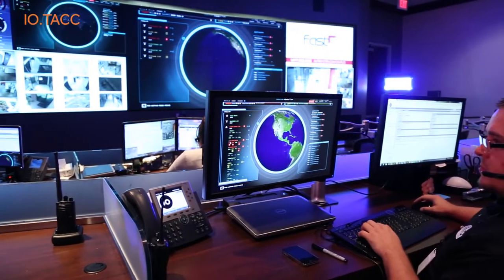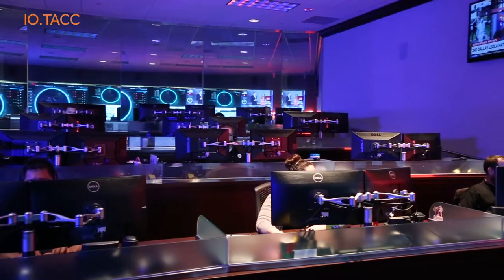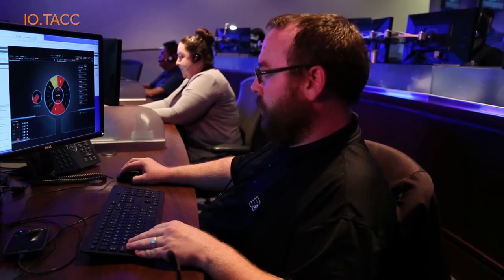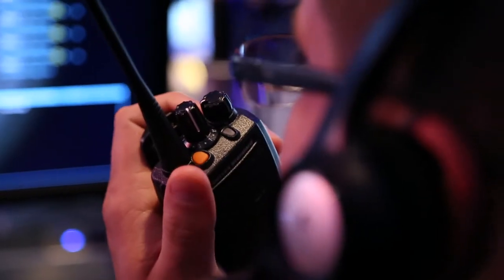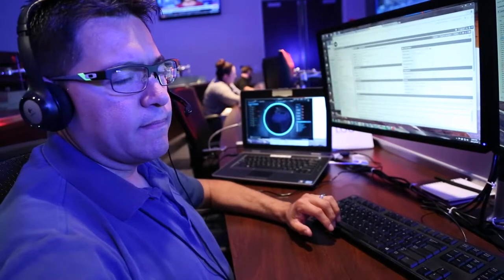I.O.'s Technical Assistance Command Center is a secure facility where we monitor the health of all of our systems, networks, customers and connections. Additionally, the TAC provides the primary interface for our customers for technical support or service inquiries.